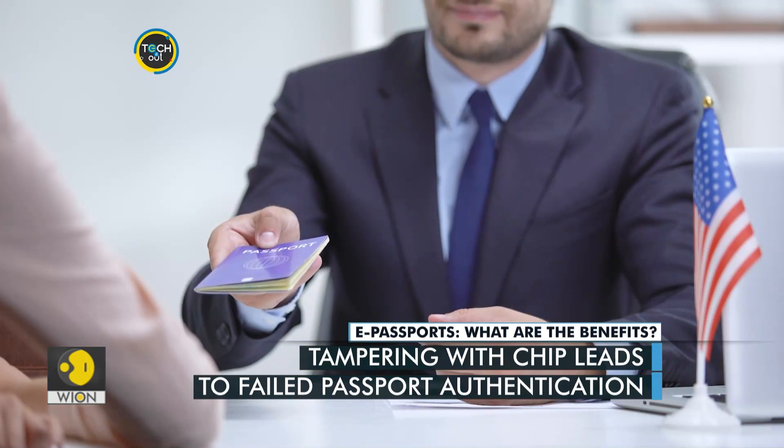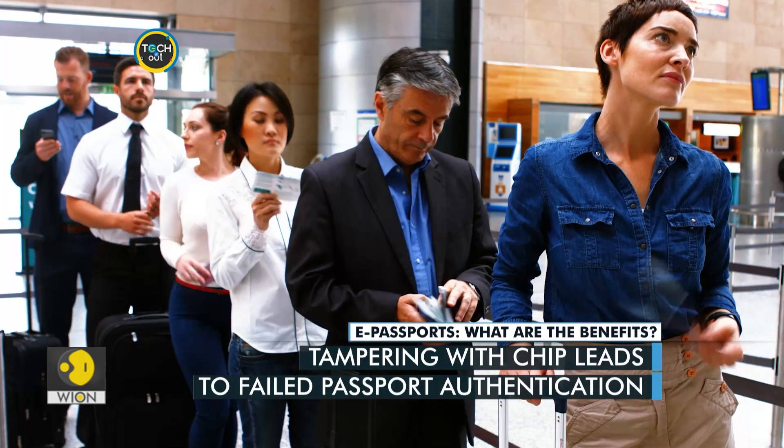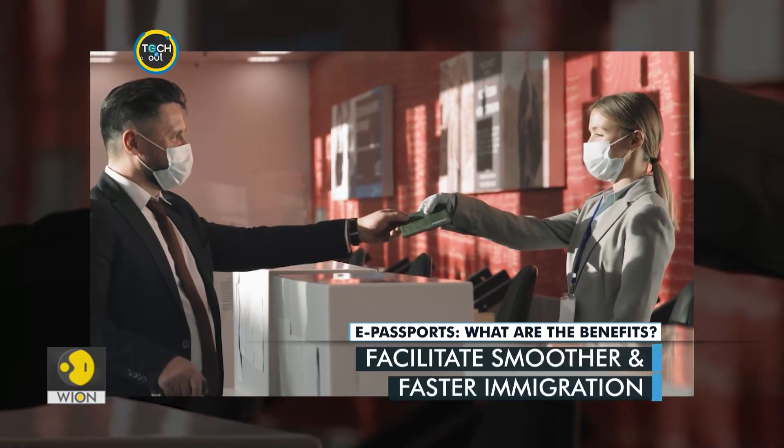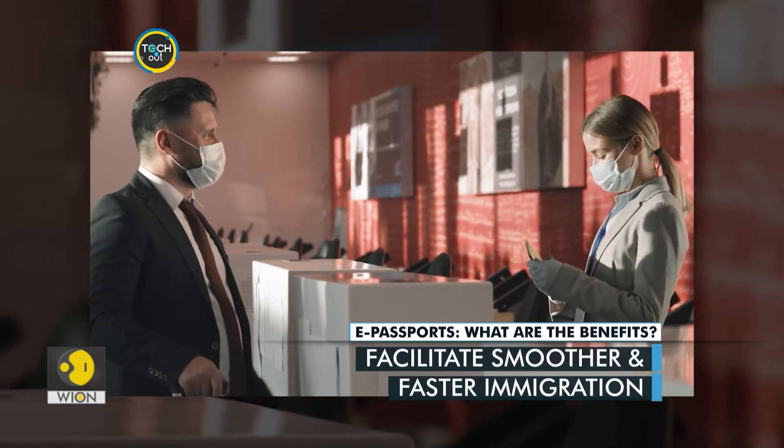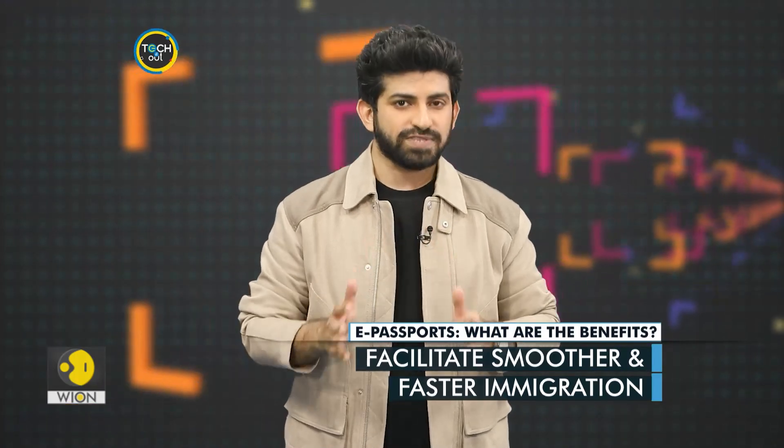They can also help reduce the circulation of fake passports. E-passports also help travelers save time as they can go faster through immigration checkpoints. In other words, they do not have to wait for long periods because an e-passport can be reviewed in a couple of seconds.